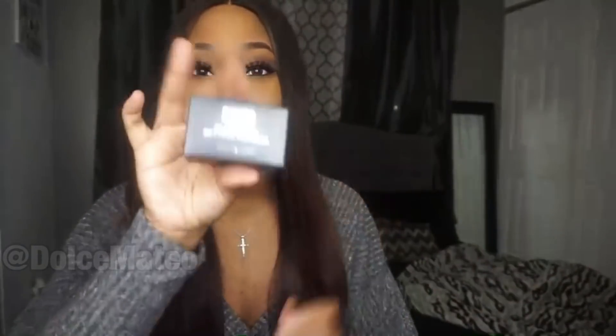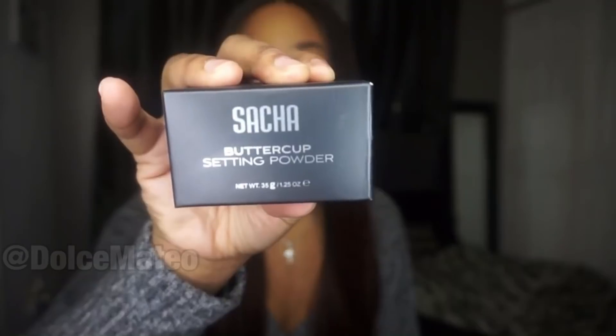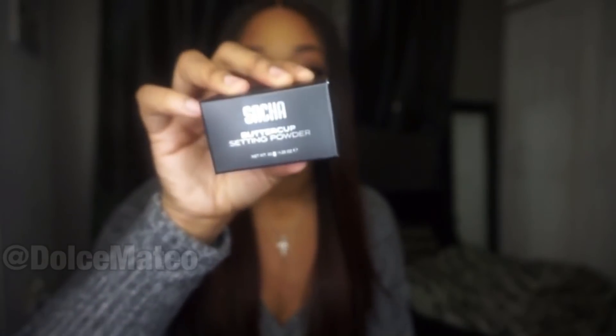Now I want to show you guys the other beauty-related things I got from Amazon. I got my Sasha Buttercup Setting Powder — this is my go-to and absolute favorite setting powder ever. This cosmetic company is from Trinidad and I just had to re-up. I only order it from Amazon because I need it right away. They do have a website with other products, but that is my staple product from that cosmetic line.